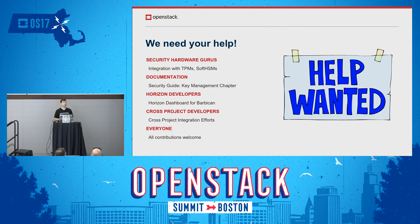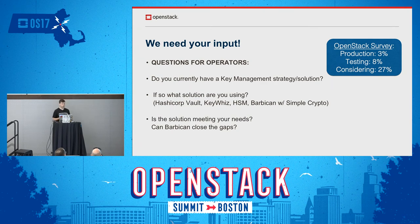In general, everyone is welcome. We do a reasonable job keeping up with our bug backlog and review backlog and we're a friendly group. Operators, we also need your input. The OpenStack survey adoption rate for Barbican is still pretty low and we really don't know what other options are out there. If you have a key management strategy you're currently using, is that solution meeting your needs? If not, what are the gaps — and can Barbican help? Any input you have after investigating or checking out Barbican, please let us know.